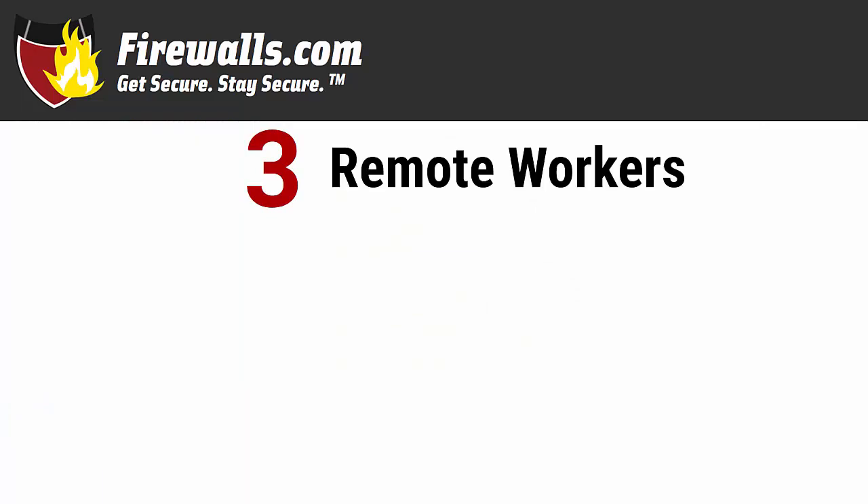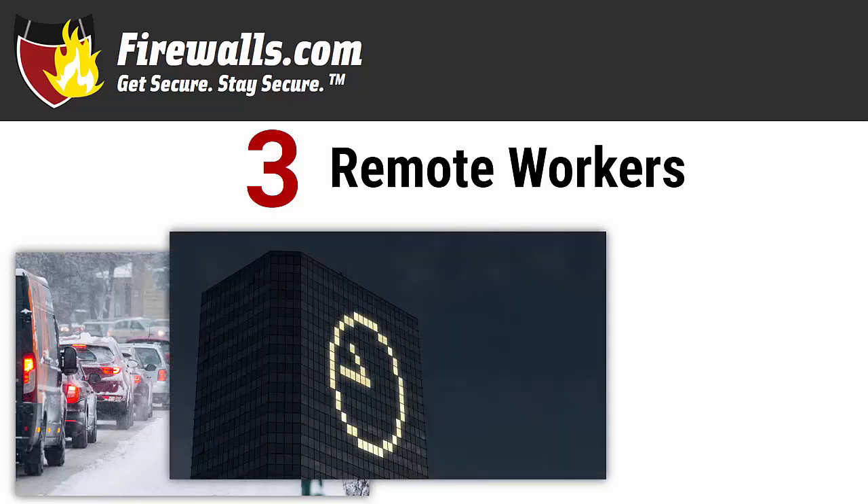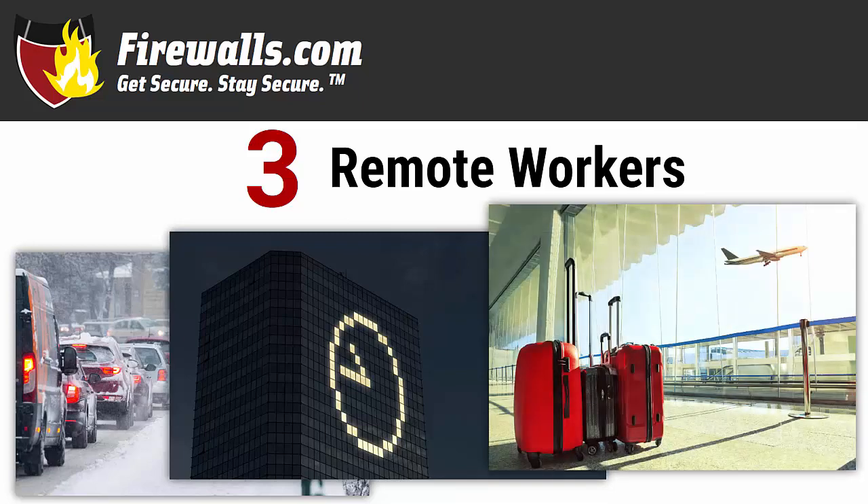Number three: remote workers. Secure remote access for your employees makes business more flexible — flexible in that you may not find the right person for a necessary job in your local area, flexible in that employees may struggle to get to the office due to weather, traffic, childcare obligations, or sickness, and flexible in that an urgent issue may come up outside of normal business hours requiring network access. Traveling employees may also need to use the office network. Consider how many users will need VPN connections available at a time and shop accordingly.